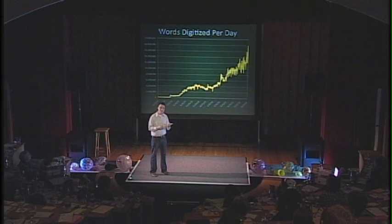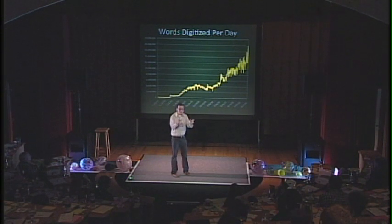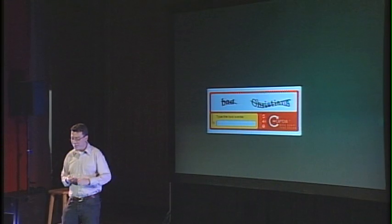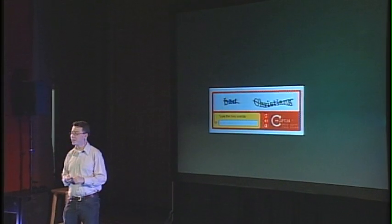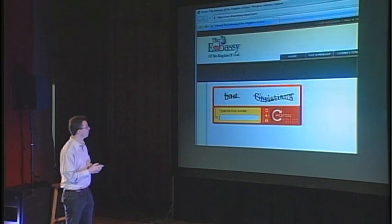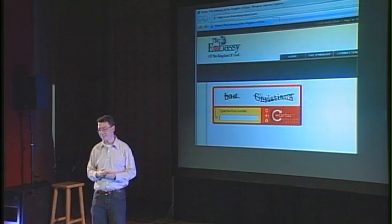Since we're giving people two randomly chosen English words right next to each other, funny things can happen. For example, we presented the word "Christians" — nothing wrong with it — but if you put it along with another randomly chosen word, bad things can happen. And it was even worse because the particular website where we showed it happened to be called the Embassy of the Kingdom of God.